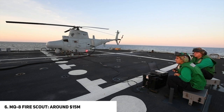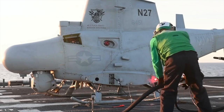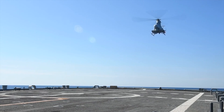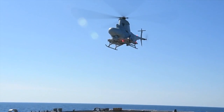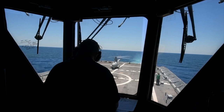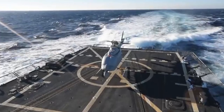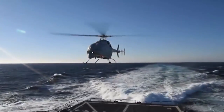Number six: the MQ-8 Fire Scout, priced at $15 million per unit. The Northrop Grumman MQ-8 Fire Scout is an unmanned autonomous helicopter developed for use by the United States Armed Forces. It is designed to provide reconnaissance, situational awareness, aerial fire support, and precision targeting support for ground, air, and sea forces. In January 2006, an MQ-8 Fire Scout landed aboard the amphibious transport ship Nashville while it was underway off the coast of Maryland near the Patuxent River — marking the first time an unmanned helicopter autonomously landed aboard a moving US Navy ship without a pilot controlling the aircraft.